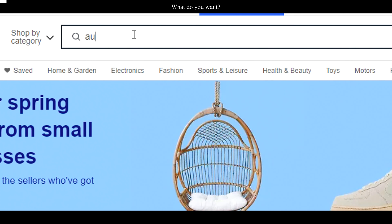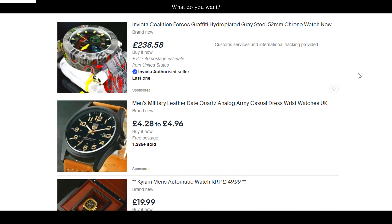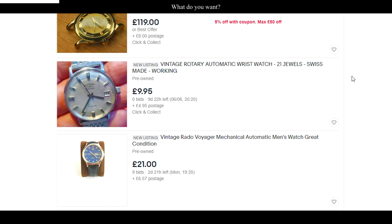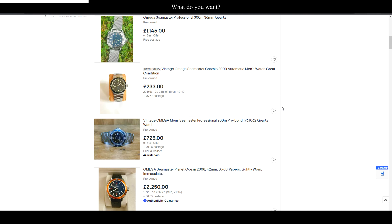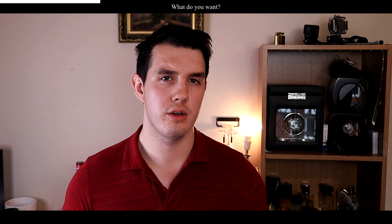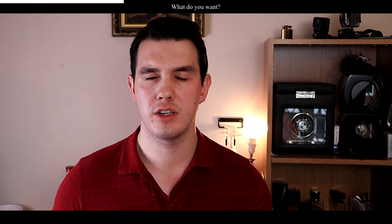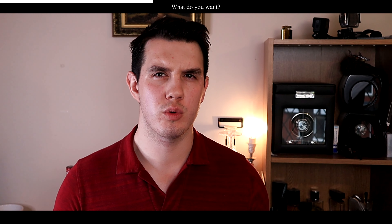The first thing is actually knowing what you want to buy. It sounds obvious but a lot of people don't really know — they just know they want to buy an automatic watch, or maybe a little more specific like a Seamaster, but they don't know what year, if they want the ceramic bezel, the coaxial movement, or black or blue. They need to know exactly what they want to buy, what year, and how much it should really cost them.